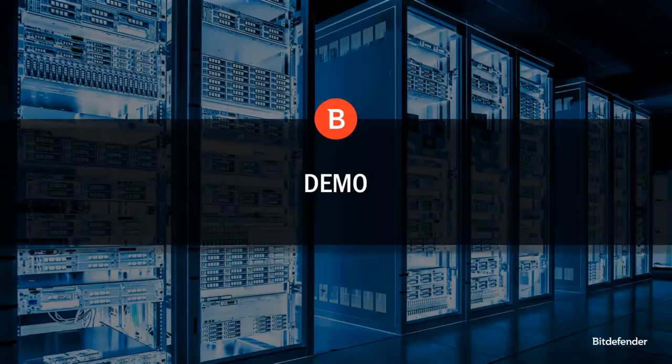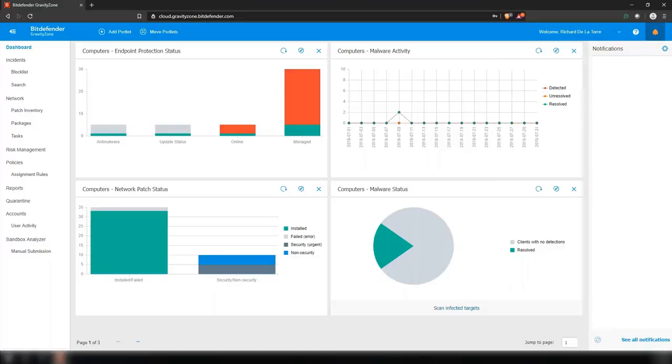This is the Bitdefender Console — this is the Cloud Console. We actually have two: one is Cloud, one is on-premises. There's very little difference between the two, so we're going to focus just on the Cloud Console for the purposes of this demo. To access the Cloud Console, go to cloud.gravityzone.bitdefender.com. When you first log in, the first thing you're greeted by is the dashboard, which is designed to give you a very good overview of the health of your environment quickly through different portlets.